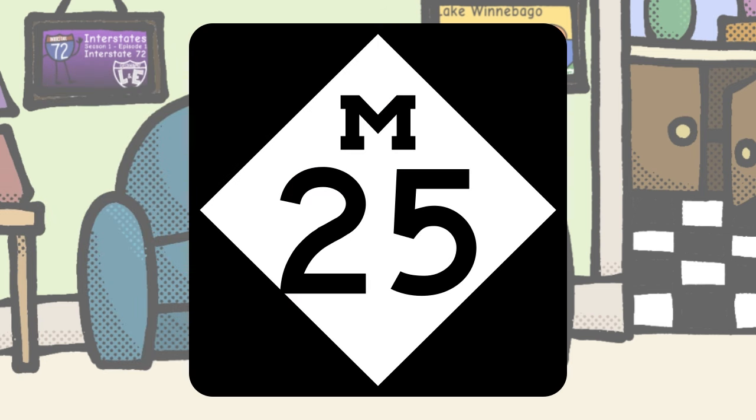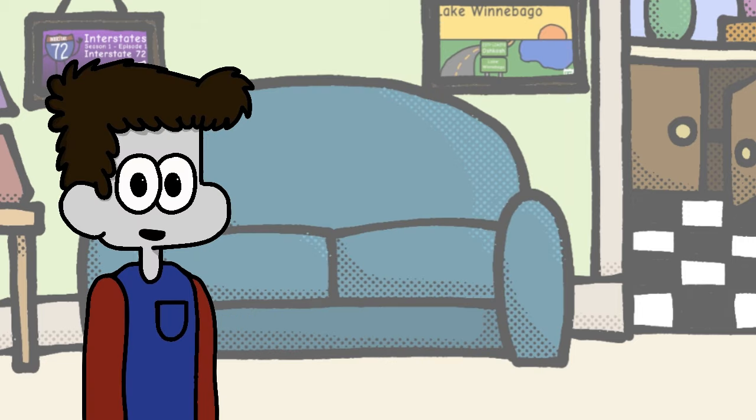Michigan, your design may be simple, but you rock that letter M. Props to you — out of all the states to start with M, you had the guts to claim this letter as your own and plaster it on every single one of your state route shields.